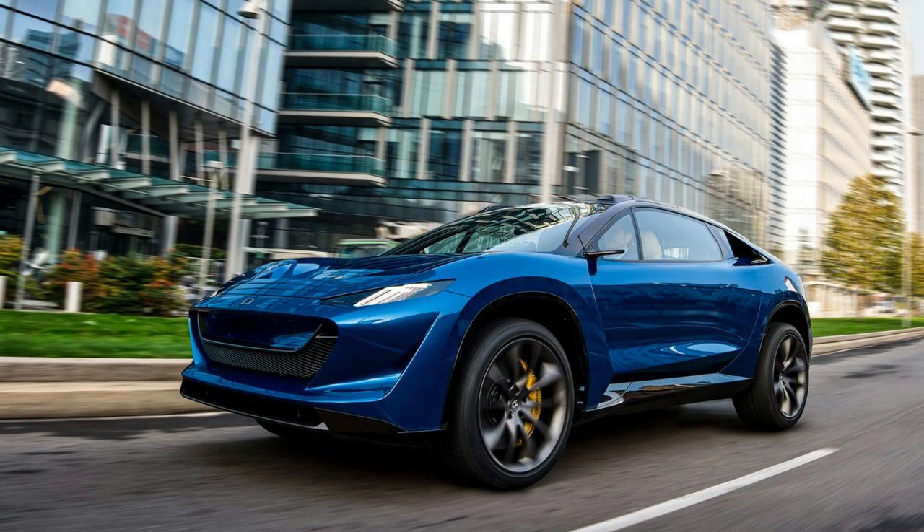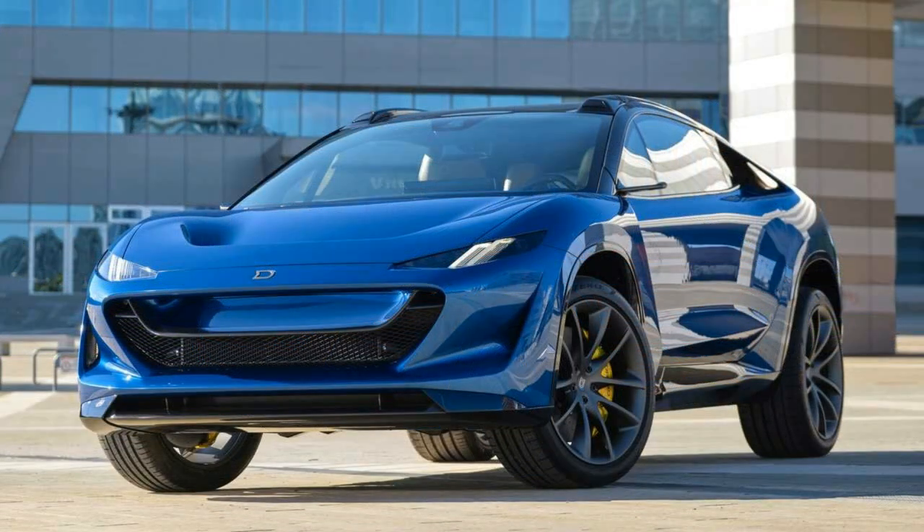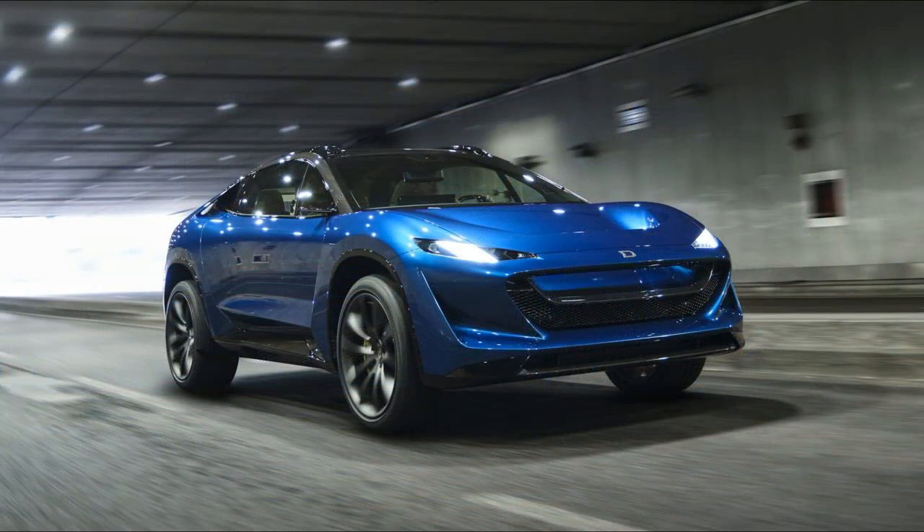It has an aggressive front end with aggressive LED headlights and unique daytime running lights. It also features a grille-like design even though it's fully electric, and I love it when electric cars have some sort of grille design instead of just blank sheet metal. The front end also features air curtains, and more interestingly, there is a feature that almost acts like a wing on the front end. You might not notice it at first, but it comes out from the headlights and has the Draco logo on it.